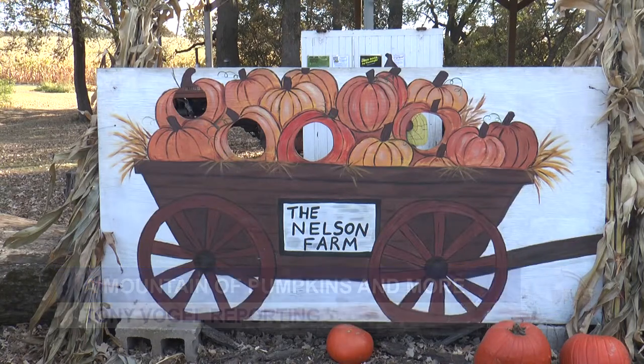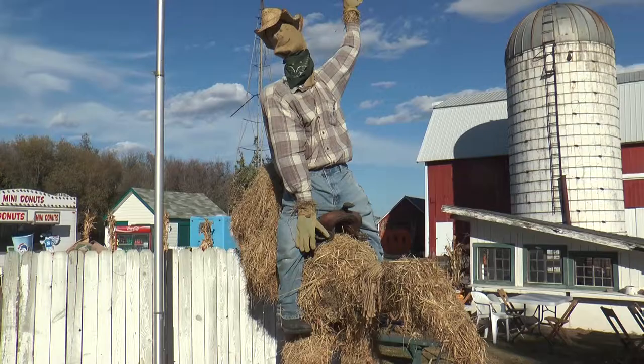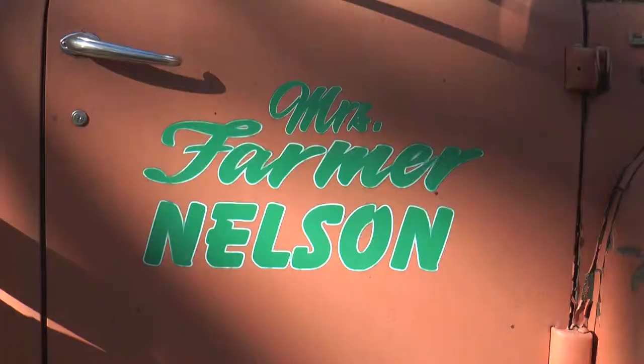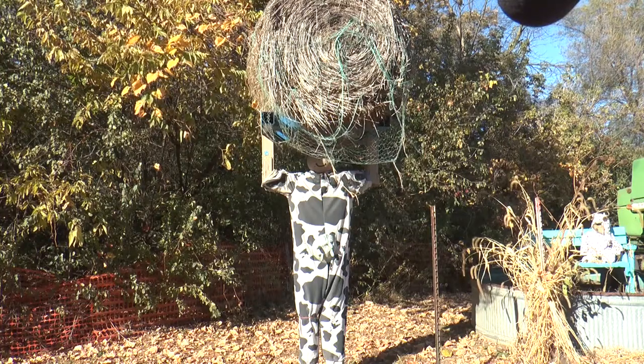When you step foot on the Nelson farm, you're gonna find that this is not a run-of-the-mill farm. There is a lot to see and hear. Mr. and Mrs. Nelson have been running this educational and entertainment farm for quite a long time.